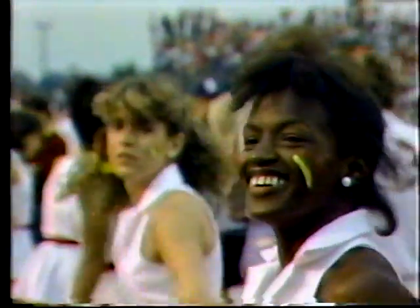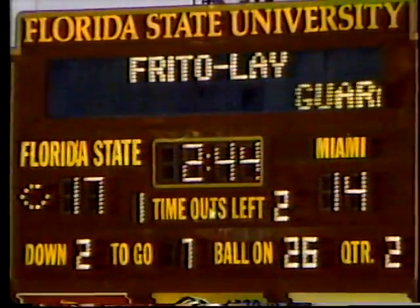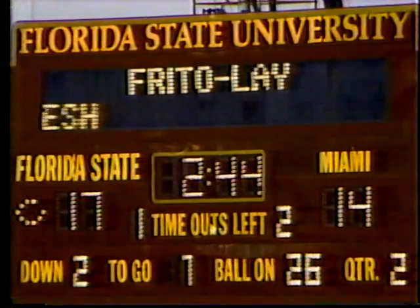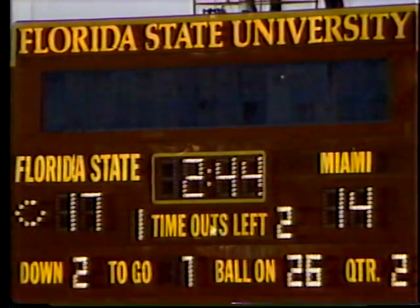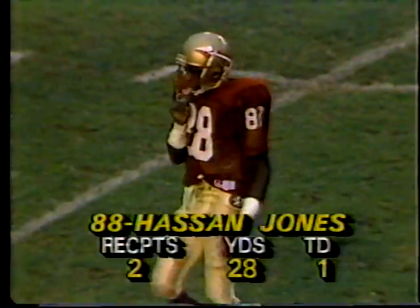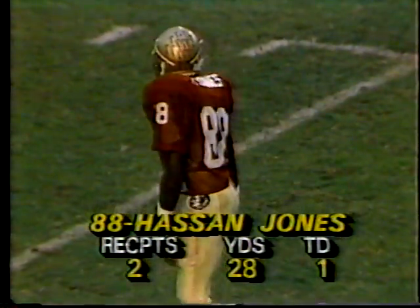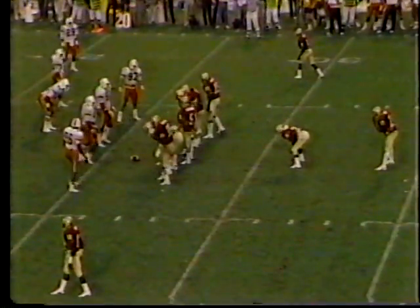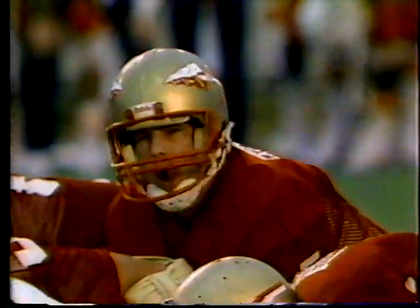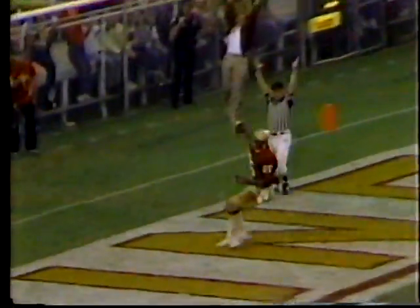Two minutes forty-four seconds remaining in the first half — the Seminoles lead by three, and it has been some kind of exciting thus far. Both teams wide open, both teams being aggressive, and it's close. Good news for Seminole fans: Hassan Jones is back. They've diagnosed the shoulder and given him the okay to return. Second and seven, the ball on the twenty-six, FSU driving — wide open, touchdown, Pat Carter!